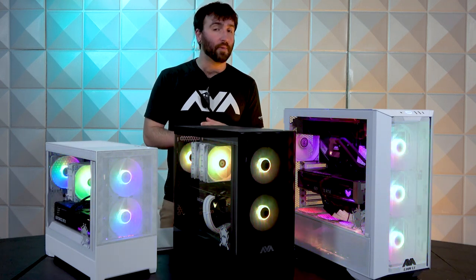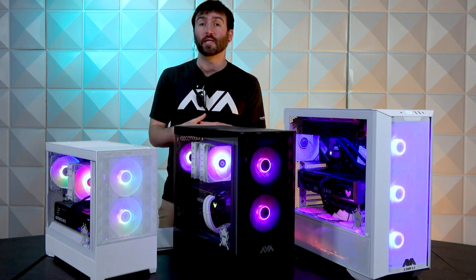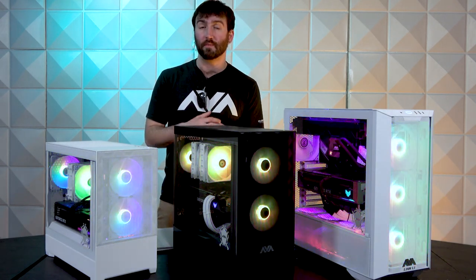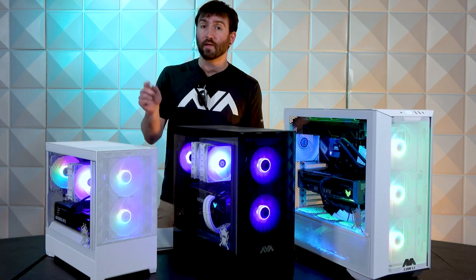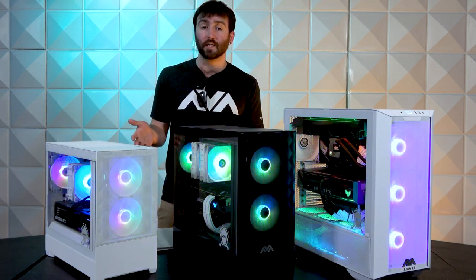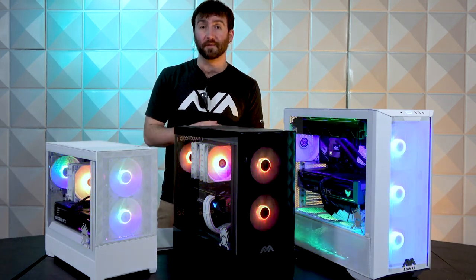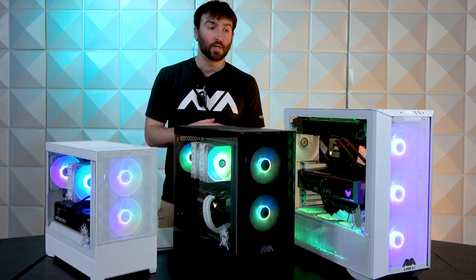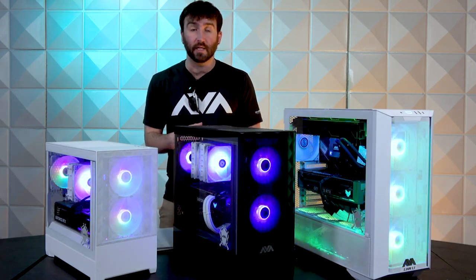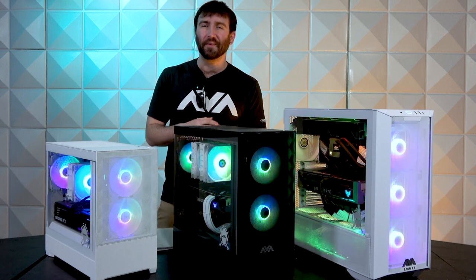That brings our video to a close. Thank you very much for watching the launch of our medieval-themed PCs. Feel free to like, subscribe, and click the notification bell to get more updates about products we'll be releasing in the future. Let us know which of the three strikes your fancy — or which one doesn't. Give us some feedback; we'll be happy to talk either way. Thanks again for joining, everybody, and have a great day.